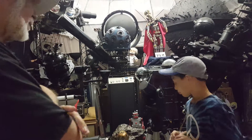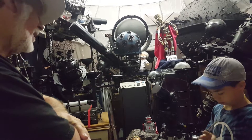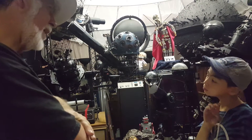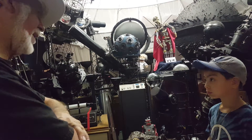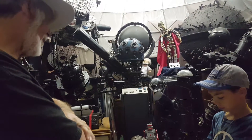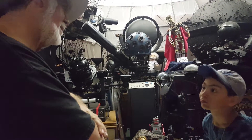Meteorites were a big source of iron a thousand years ago — they used to make anvils and daggers out of the iron. In fact, King Tut in Egypt was found with a dagger, and that dagger was made from a meteorite.